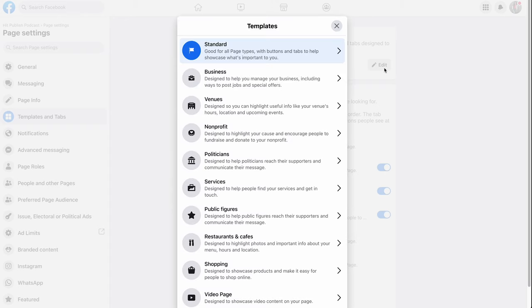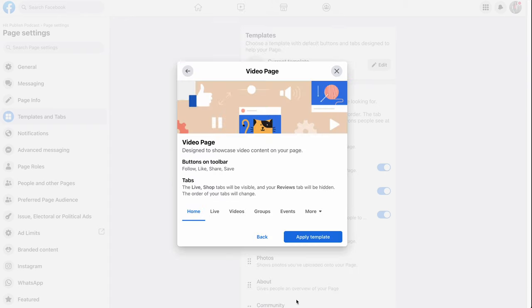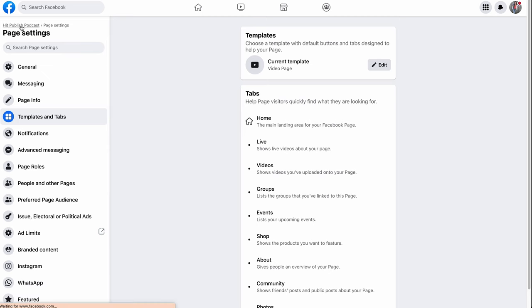The username is what people will use when tagging your page, so it's important that it's easy to remember. Go to templates and tabs and change your template to the video template. This will set your page up to be a content-first page, focusing on the videos and live videos that you post.